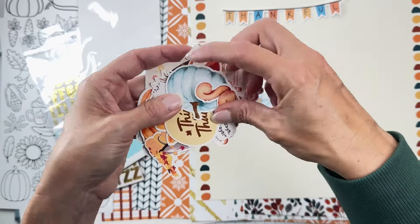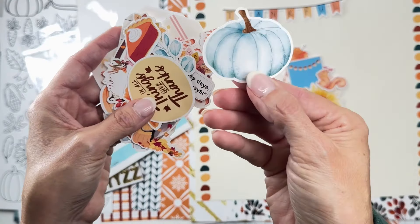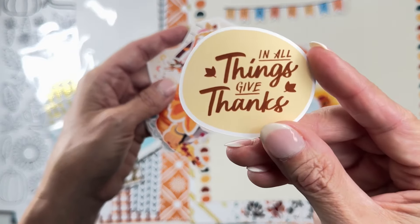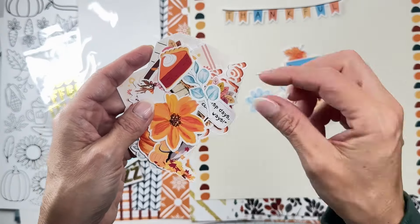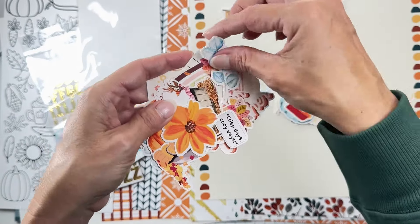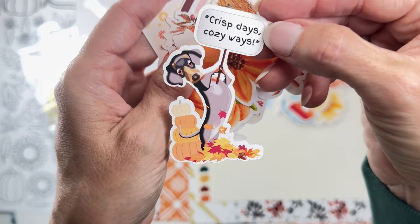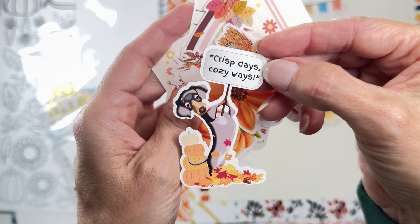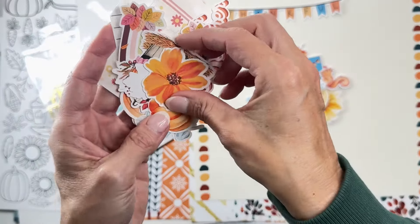There's a sunflower, a sweet little squirrel, a pretty little blue pumpkin or gourd — I don't really know the difference but I think they're all edible! An 'In All Things Give Thanks' piece, a pie, little leafy bits, and a tag that reads 'Crisp Days, Cozy Ways.' Oh, and look at the wiener dog — how cute is that?!